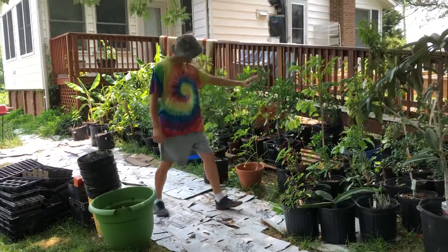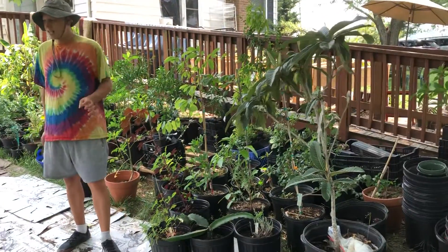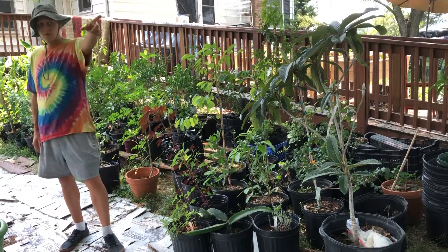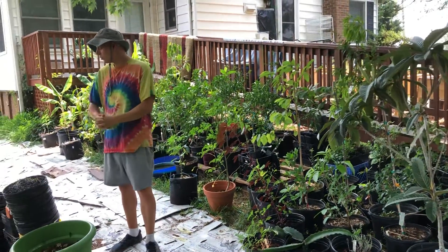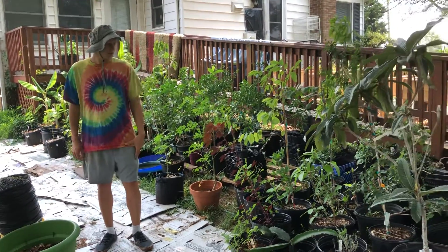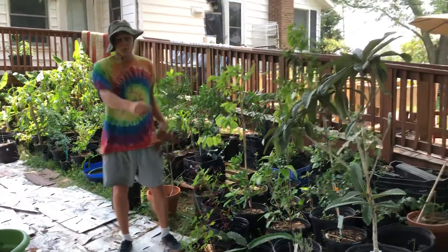These are our tropical fruit trees. Here we have a low clock, which has a tangy sort of flavor — it's really nice and refreshing. I have one in the ground by the house that survived the winter; it's a really cold-hardy seedling. This one will probably have to stay in the greenhouse.